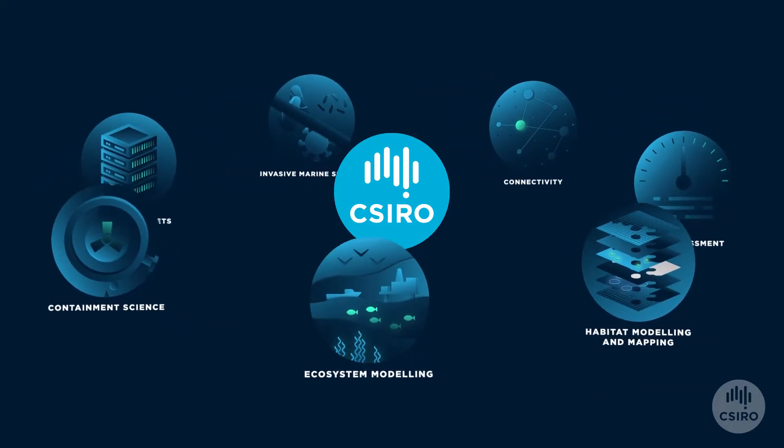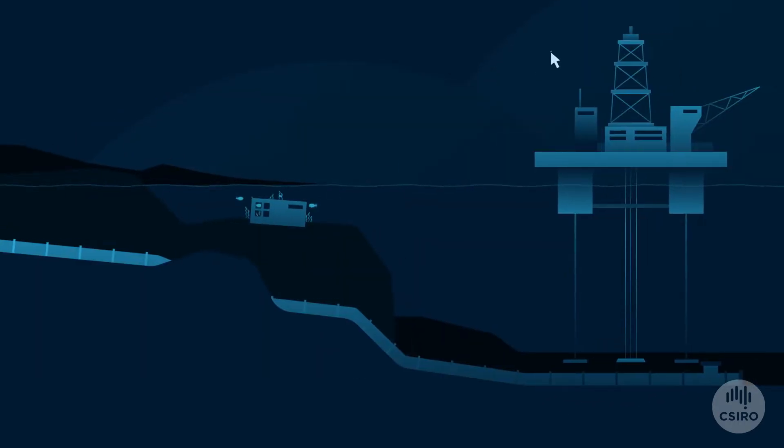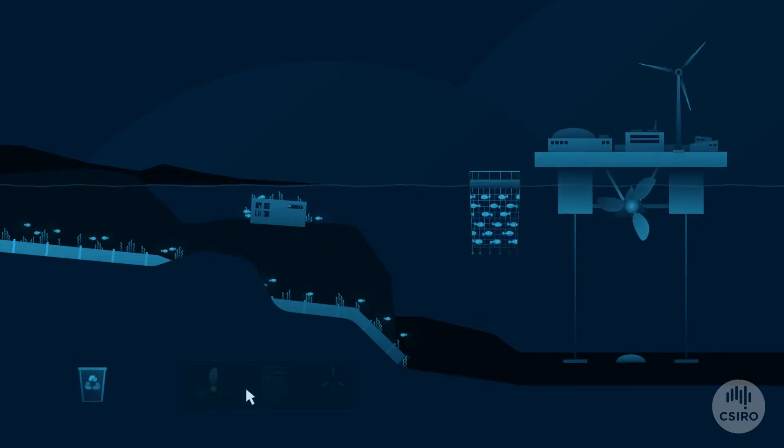Using a range of tools and capabilities, CSIRO can help identify methods which minimise risk to the environment, maximise reuse and minimise cost to industry.